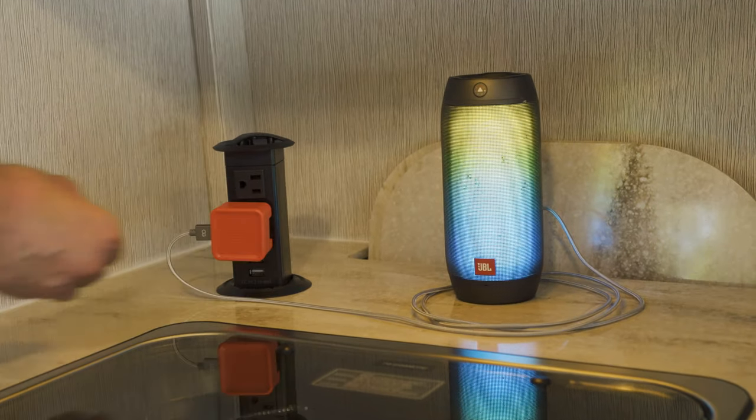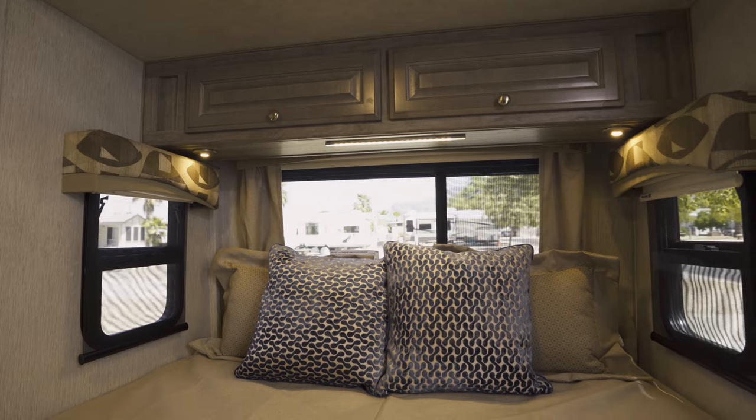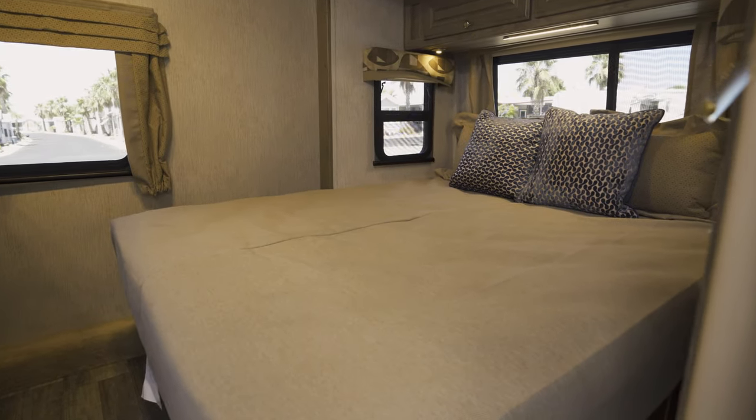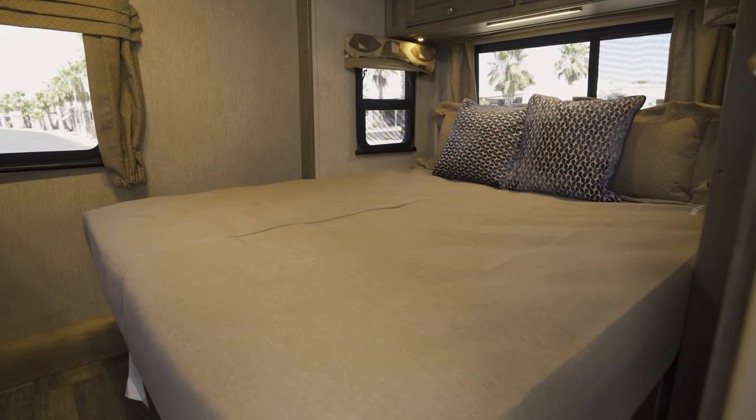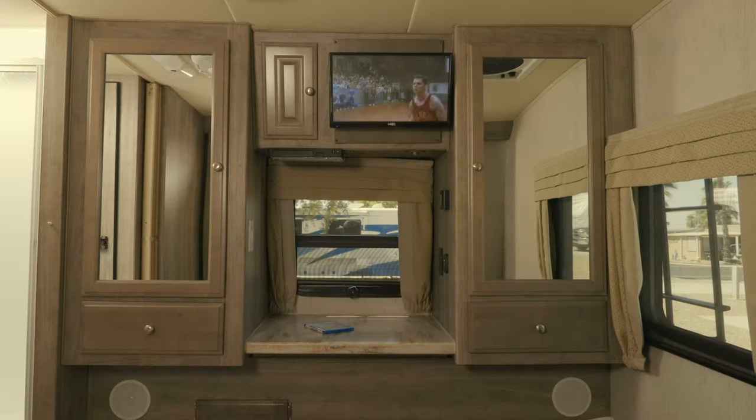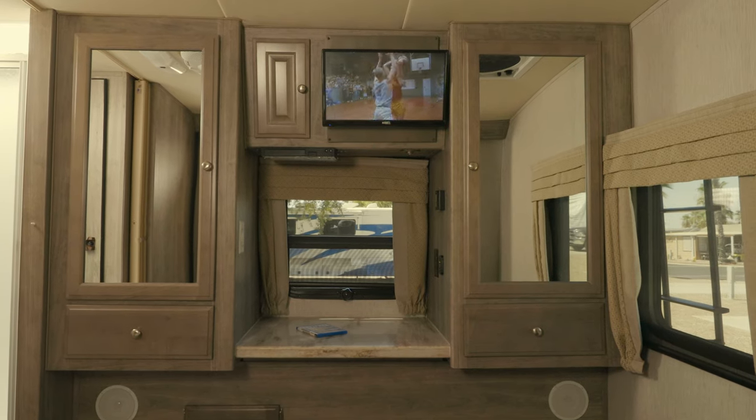When it's time to get some sleep, the rear bedroom will make it easy to rest and relax. It contains a queen-sized bed, spacious wardrobe and drawer storage, and an optional 19-inch TV with Blu-ray player.